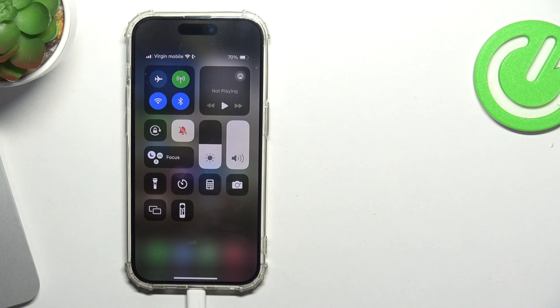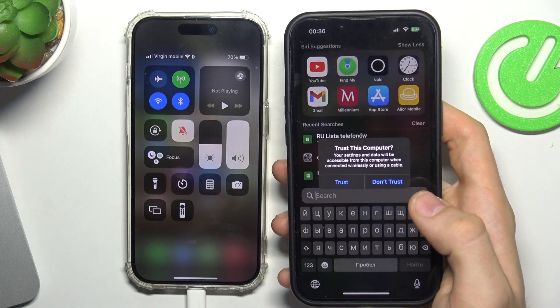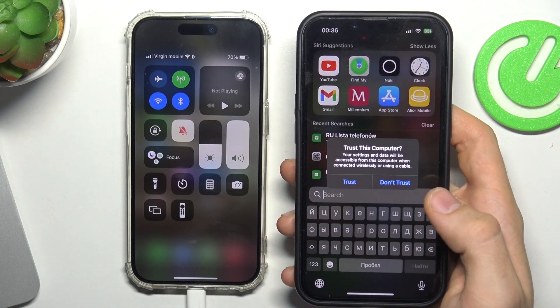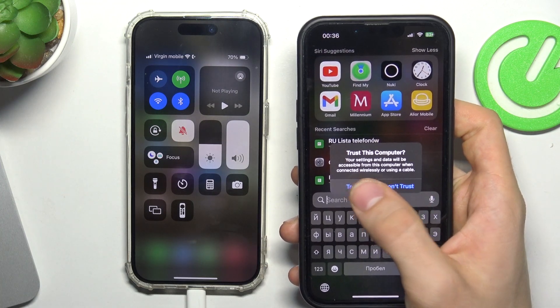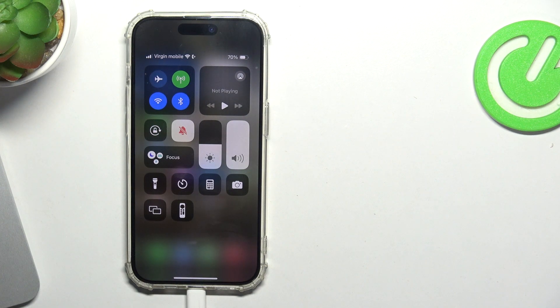It's very interesting — it asks me if I want to trust this computer. Just to see what happens, let's tap Trust, confirm the password. Okay, and nothing happens.